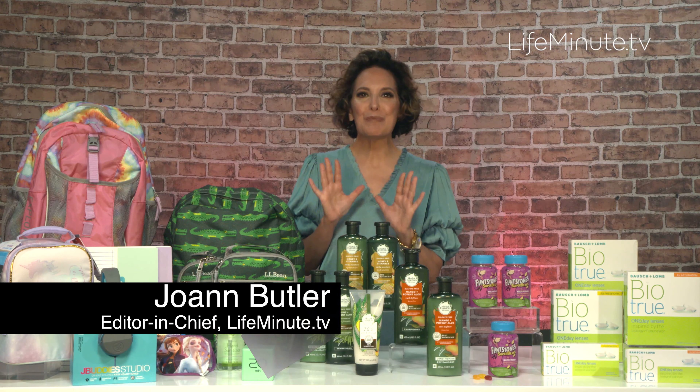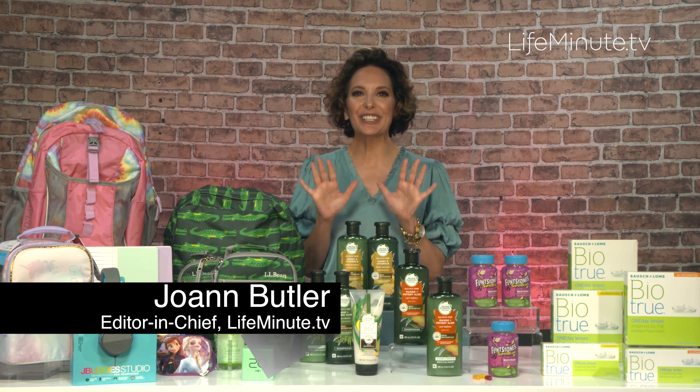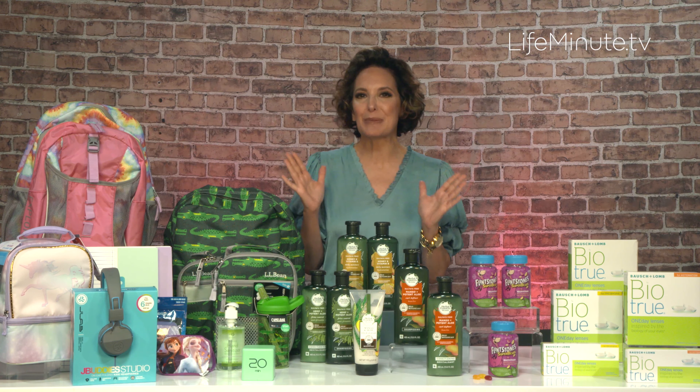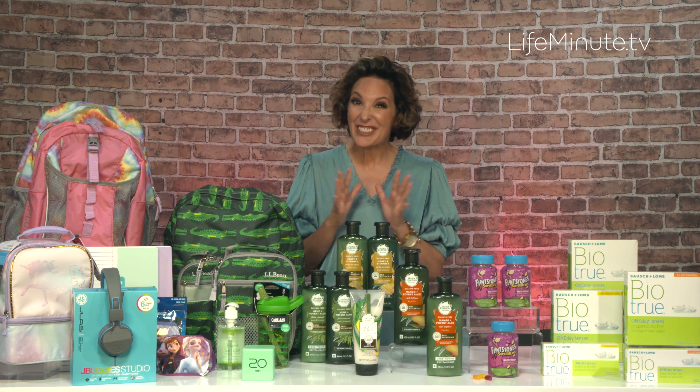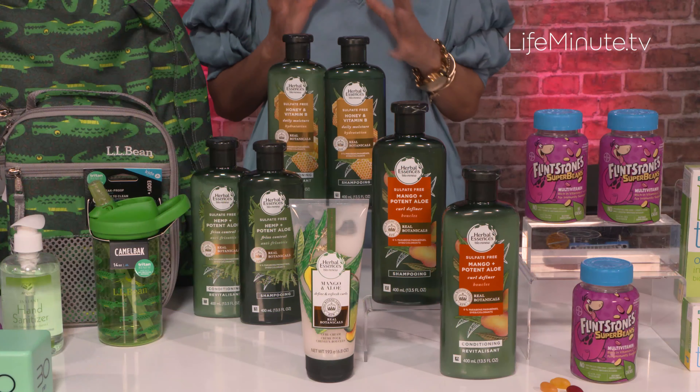Hey, I'm Joann Butler with some fall must-haves. Let's start with a good hair day. After a summer spent at the beach, the pool, and the sun, your hair might be feeling it right now — really dry. So I like to give mine a boost with Herbal Essences.